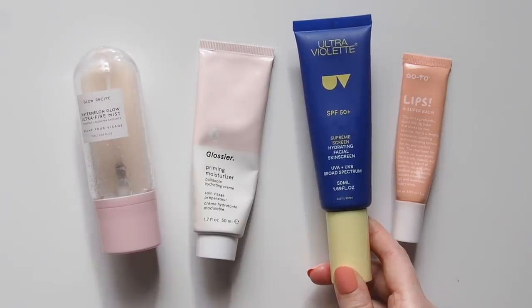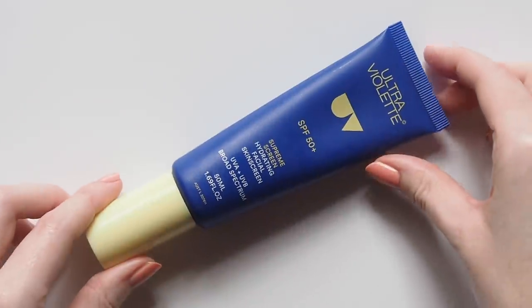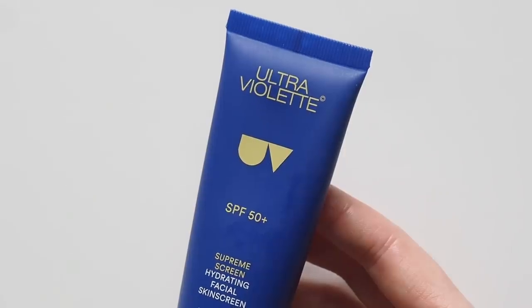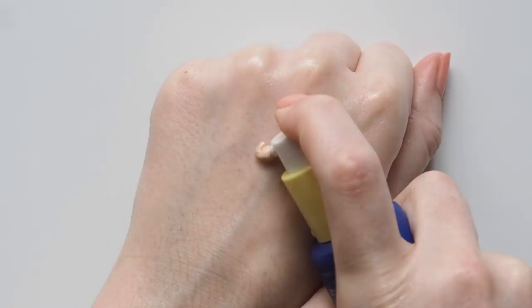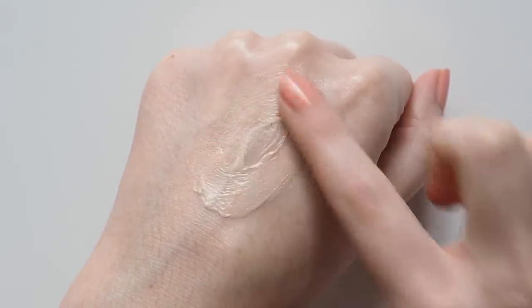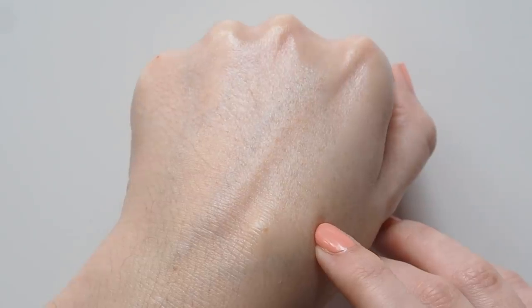Ultraviolette, my top Aussie sunscreen company, was part of a range of brands in goodie boxes for local hospitals put together by Adore Beauty, a great Australian online store. Their Supreme Screen SPF 50 is my top sunscreen pick because it's nothing like sunscreen — much more like a juicy moisturiser that smooths out my skin and gives it a hydrated glow. Remember, your face has a much bigger surface area than the back of my hand here, so you need about five pumps for proper protection.